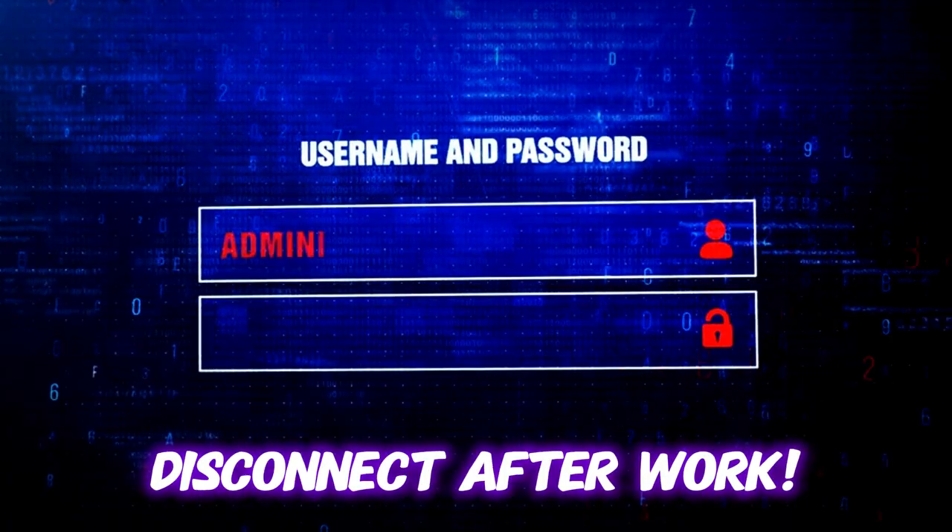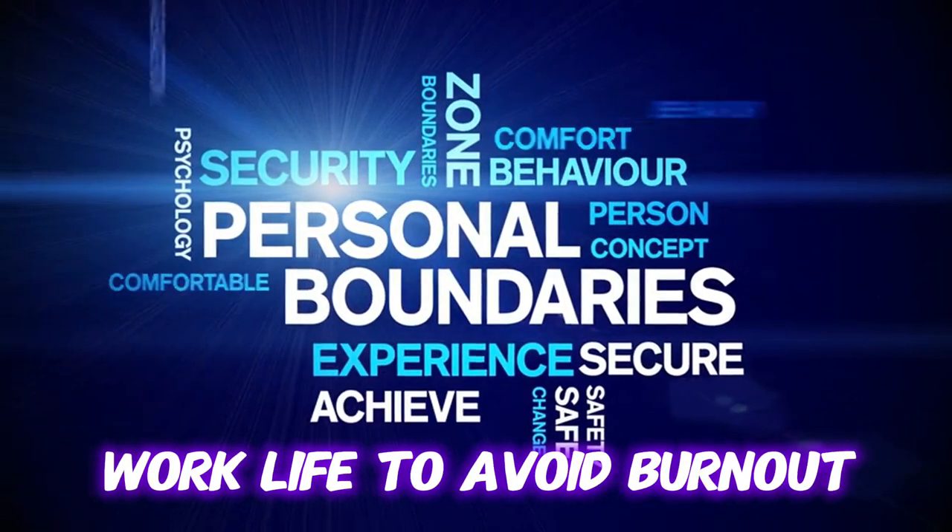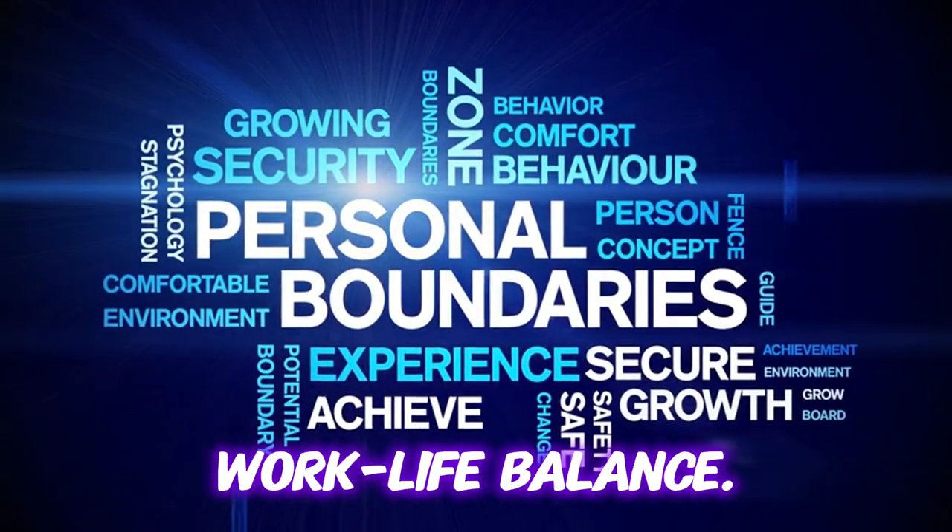Finally, remember to disconnect after work. Set boundaries between your personal life and work life to avoid burnout and maintain a healthy work-life balance.